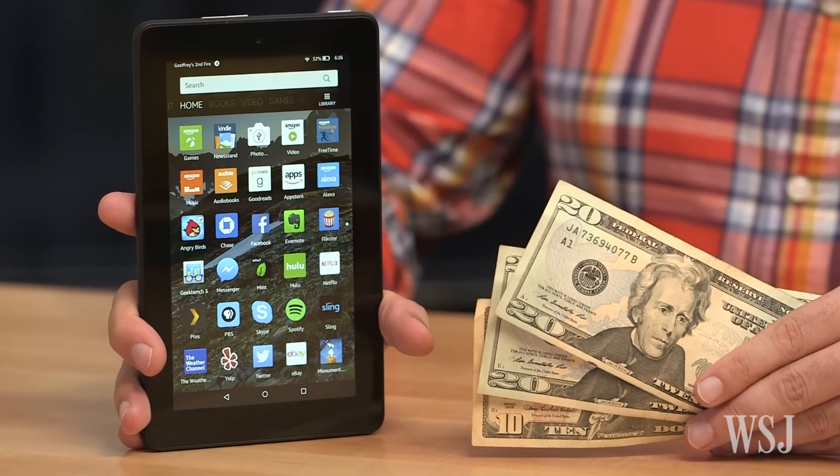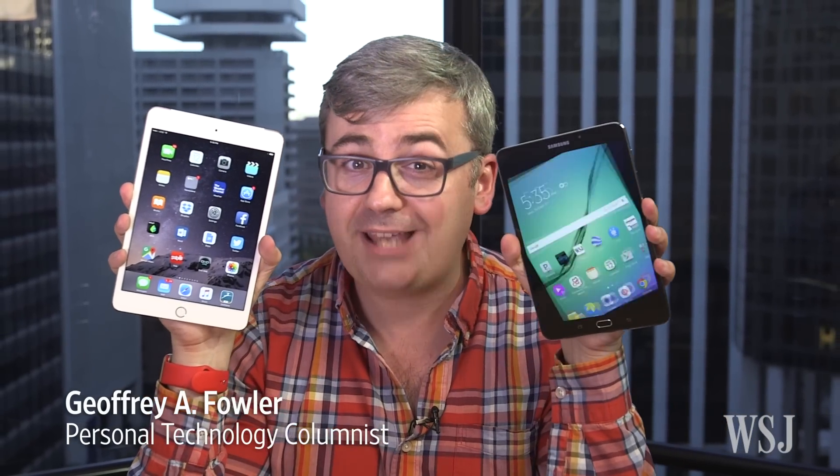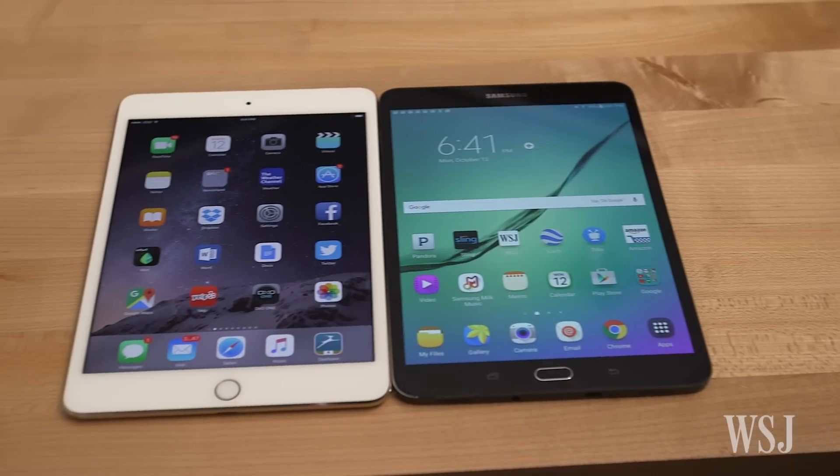Amazon's got a new $50 tablet called the Fire. It doesn't really hold a candle to the new iPad Mini 4 or the impressive new Samsung Galaxy Tab S2, both of which cost $400. That's eight times as much.